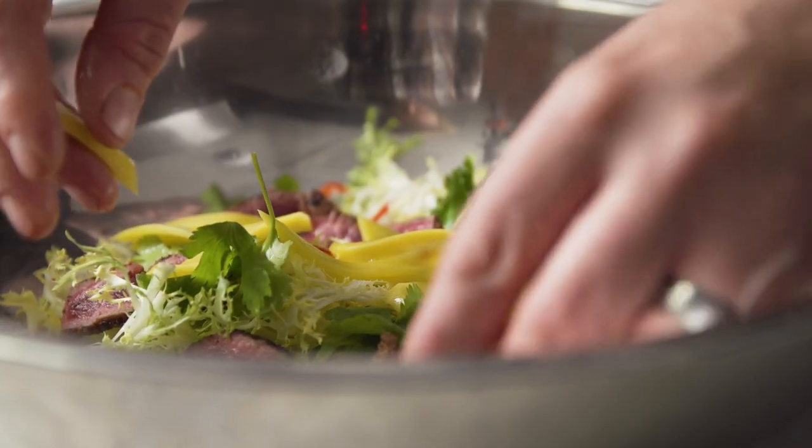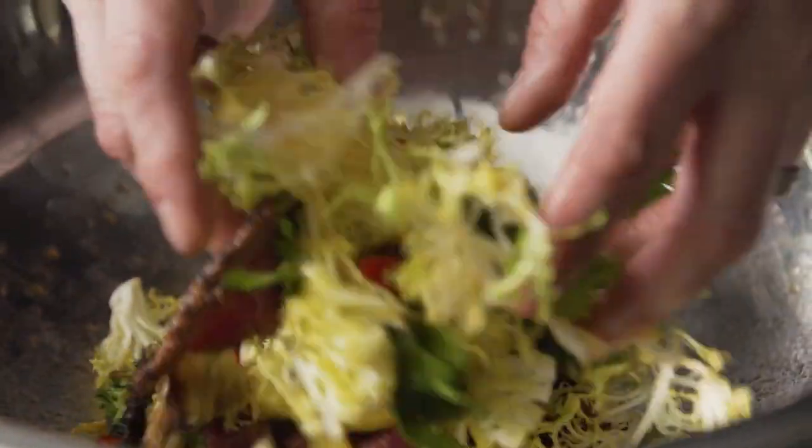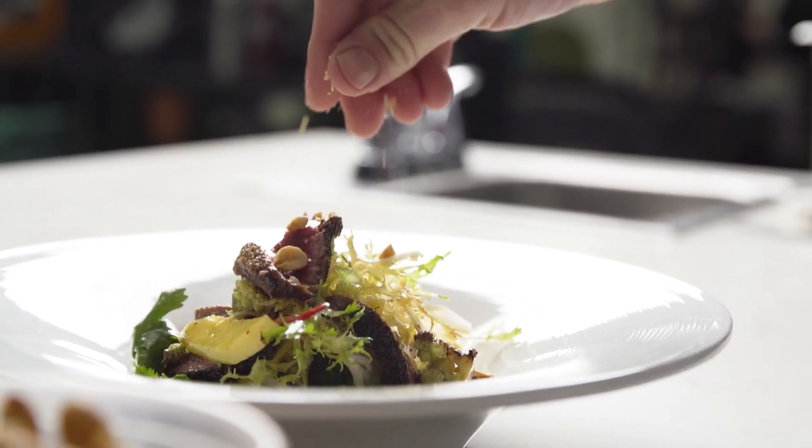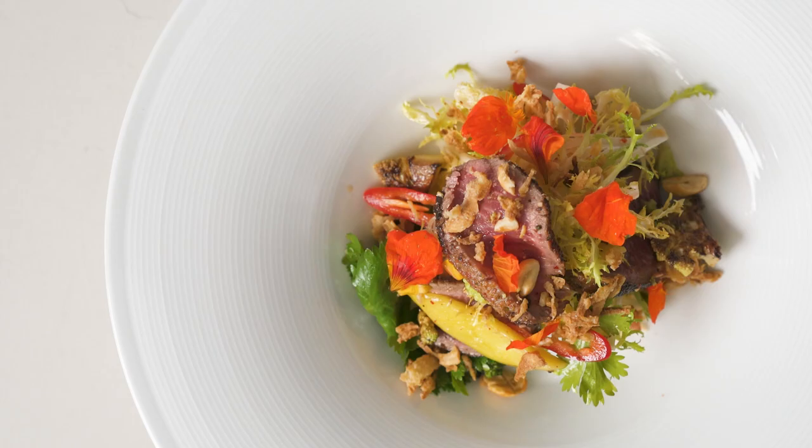This is a lamb and green mango salad with grilled broccoli and romanesco, and a fish sauce and lime vinaigrette, highlighting our house-made kimchi that's deep, dark, and funky — pairing incredibly well with the rich flavor of the lamb.